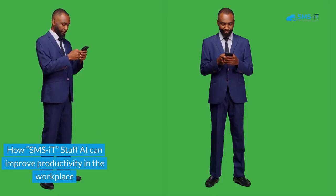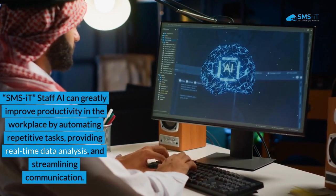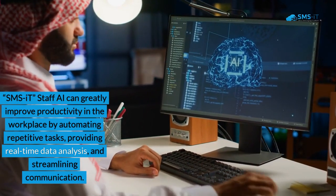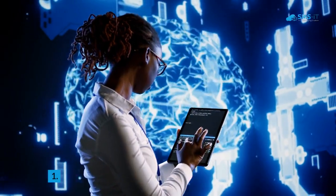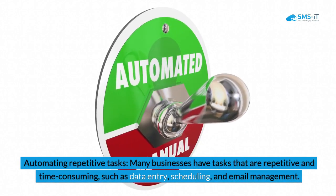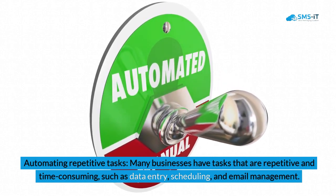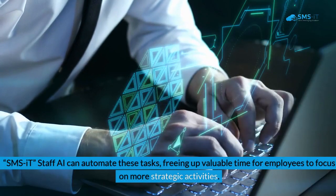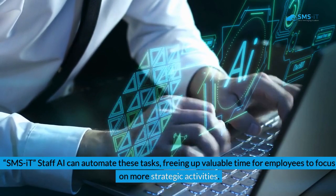How SMSIT Staff AI can improve productivity in the workplace. SMSIT Staff AI can greatly improve productivity in the workplace by automating repetitive tasks, providing real-time data analysis, and streamlining communication. Here's how. First, automating repetitive tasks: many businesses have tasks that are repetitive and time-consuming, such as data entry, scheduling, and email management. SMSIT Staff AI can automate these tasks, freeing up valuable time for employees to focus on more strategic activities.